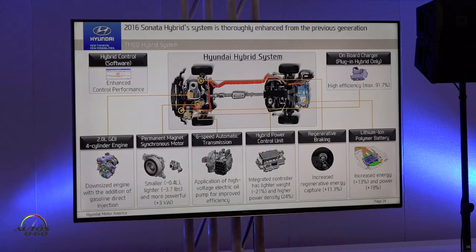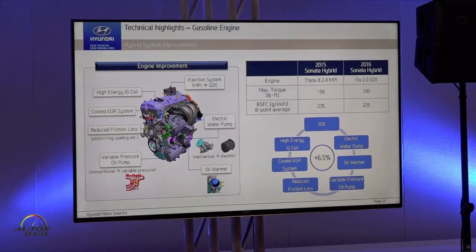All kinds of hybrid control software was enhanced for better control performance. Also, a high-efficiency on-board charger is ready for plug-in hybrid. In detail, in case of engine, as shown on the table, we use a downsized GDI engine.